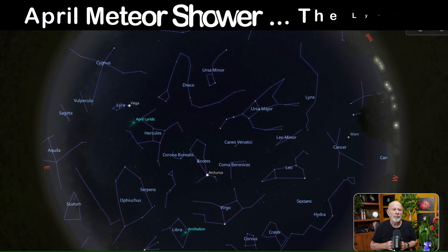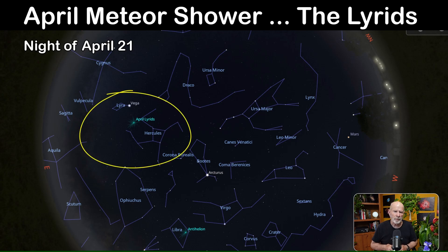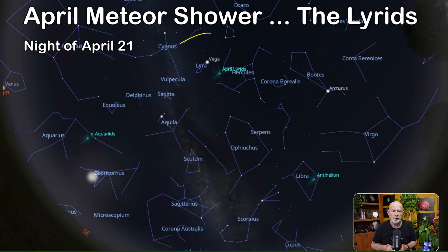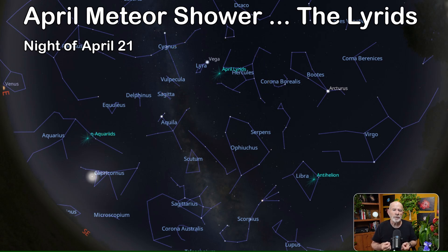Finally, there is a major meteor shower in April — the Lyrid meteor shower — which will peak on the night of the 21st. This annual shower produces about 10 to 20 meteors per hour, though the waning crescent moon will interfere with viewing. The radiant appears in the constellation Lyra, which contains the very bright star Vega. Look toward the east-northeast after midnight on the night of the 21st or the morning of April 22nd in hopes of spotting a few shooting stars.